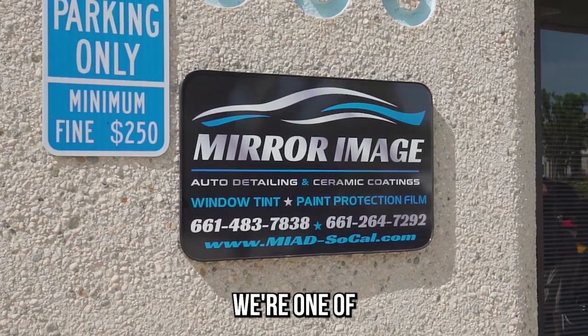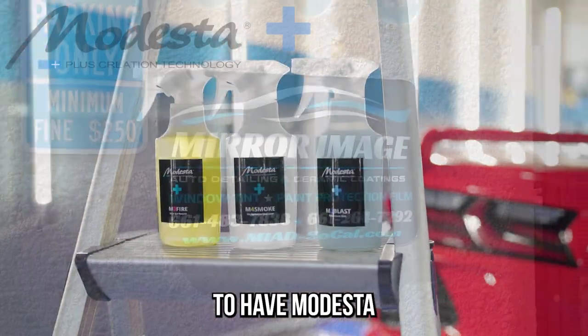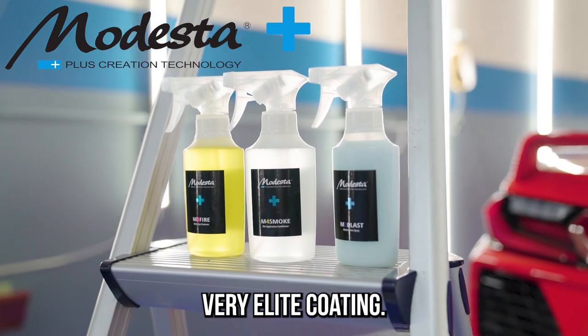Here at Mirror Image we specialize in ceramic coatings. We're one of the very few authorized to have Modesta in the world. It's a very elite coating.